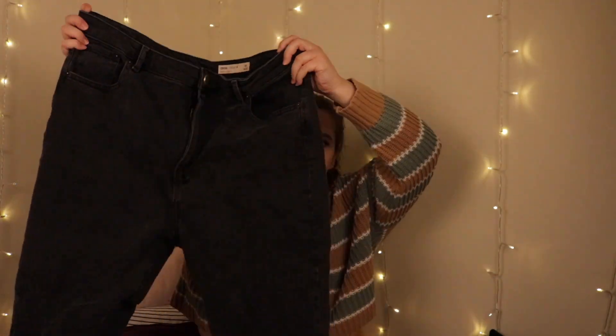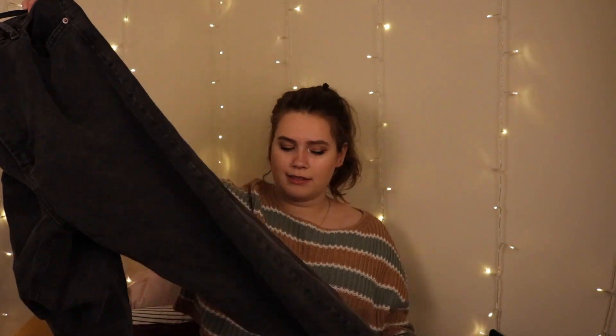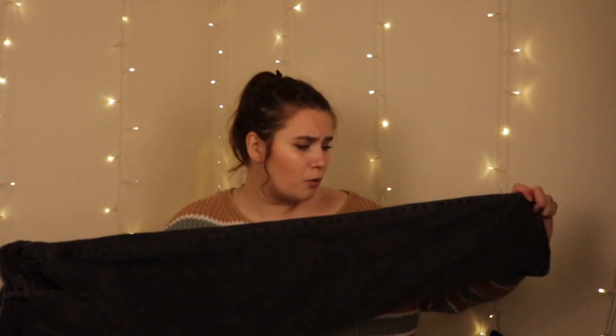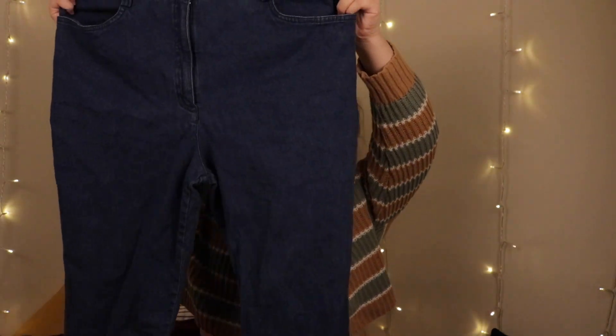I also got this pair of ASOS straight-leg jeans but they are too big for me, so I'm not sure — I might dart the back or just wear them with a belt. They are really pretty though, like a very stone-wash dark-wash denim. The next pair are vintage high-waisted jeans.